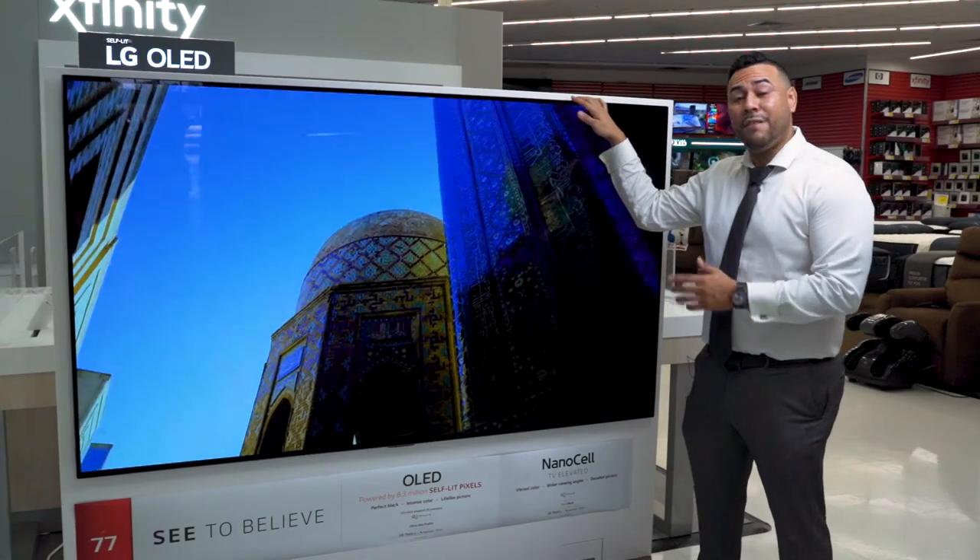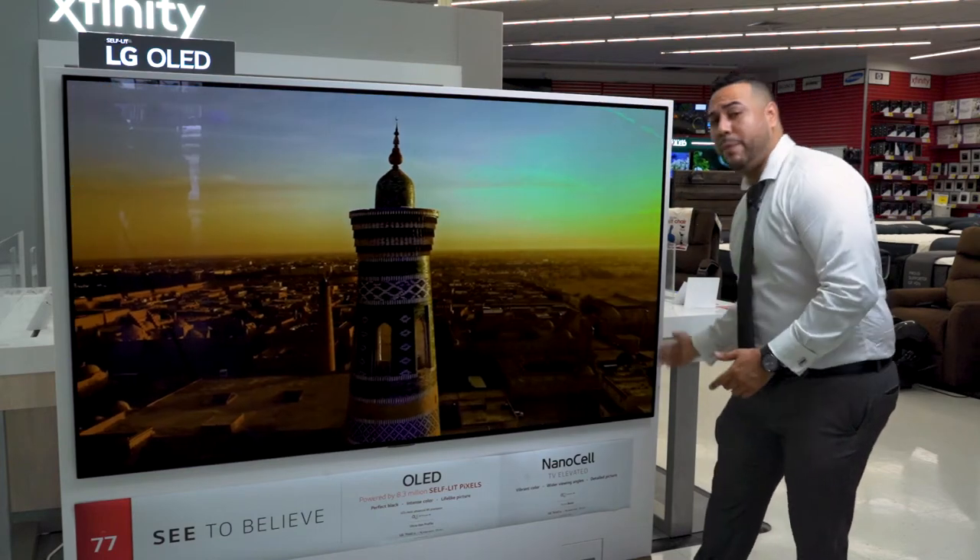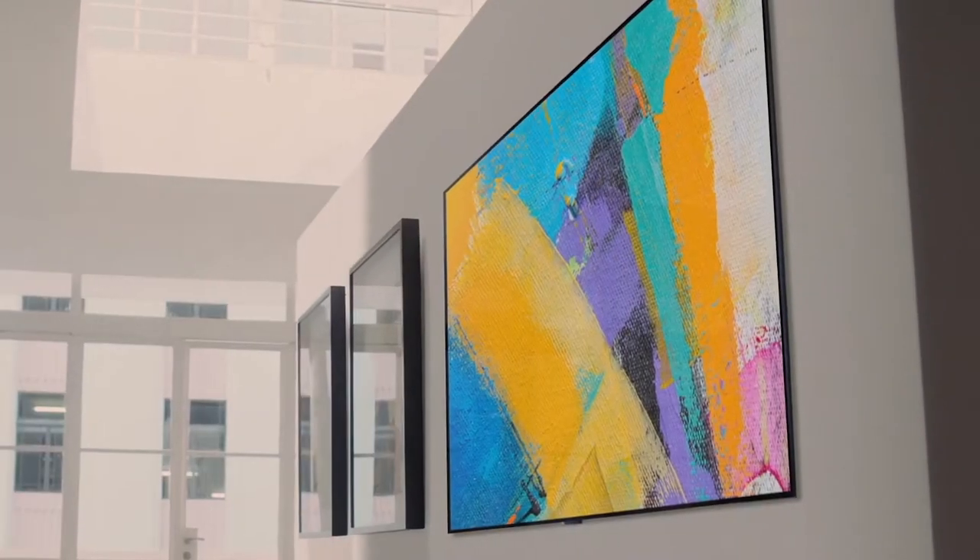Not only does the TV have an unbelievable picture, it also comes with an invisible bezel, and it's so thin that it's flush against the wall.